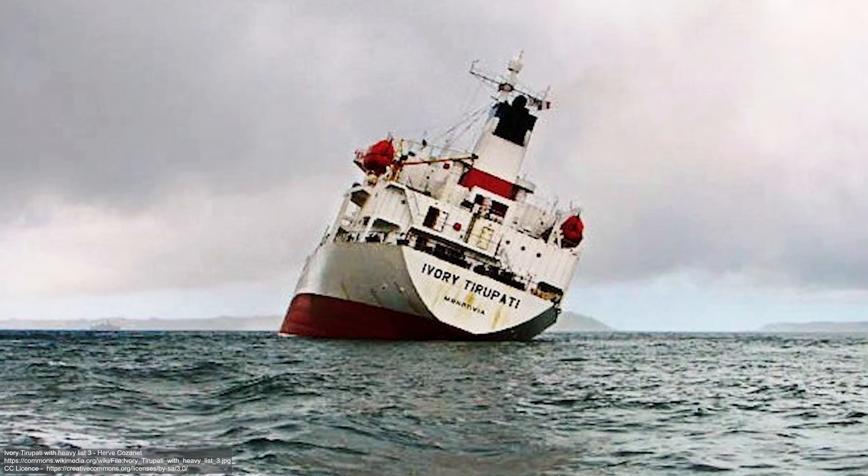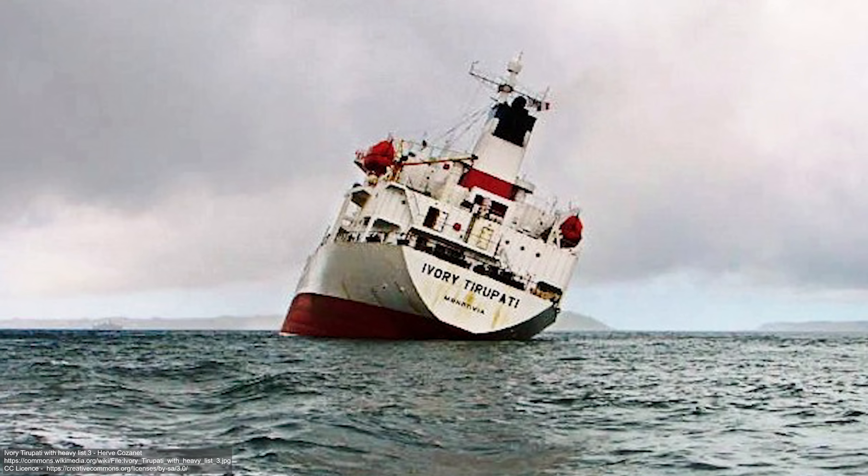Simply put, the reason ships are able to stay upright is really down to simple physics and engineering. Just kidding — specifically, a ship's center of gravity and a ship's buoyancy prevent it from falling over.